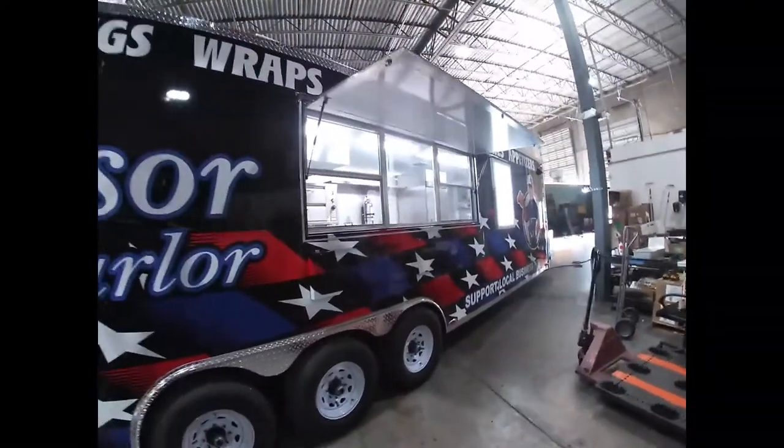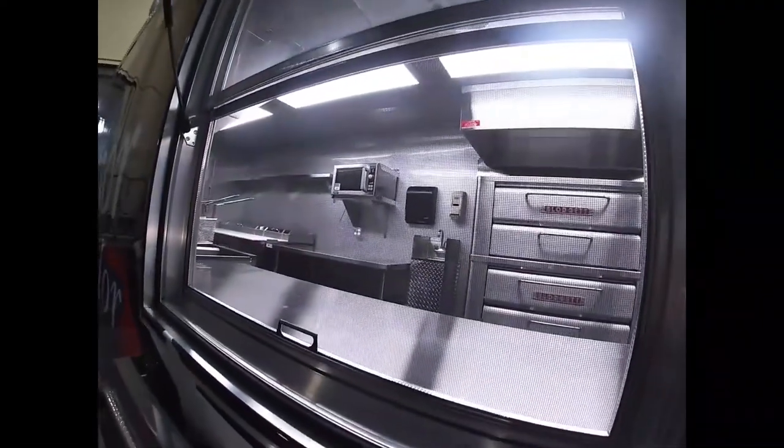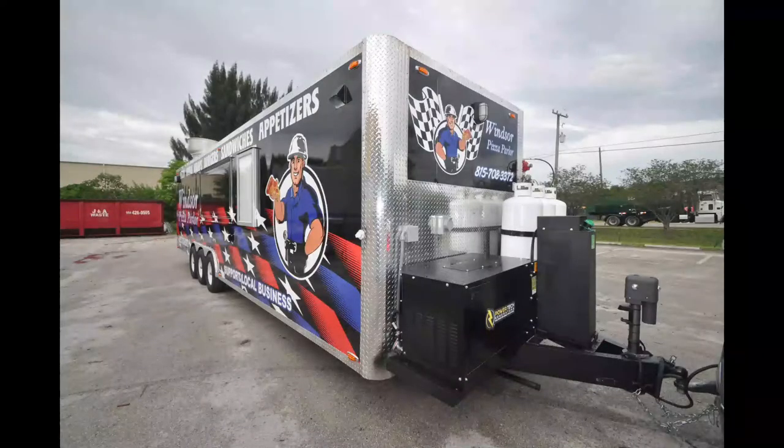To match its robust inside, the exterior of the trailer has a custom full wrap, an oversized window, and a menu board. On the front of the trailer, we have three propane tanks, a powerful generator, and a diesel tank along with an electric jack for convenience.